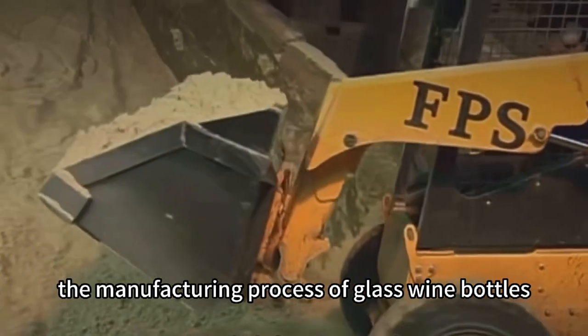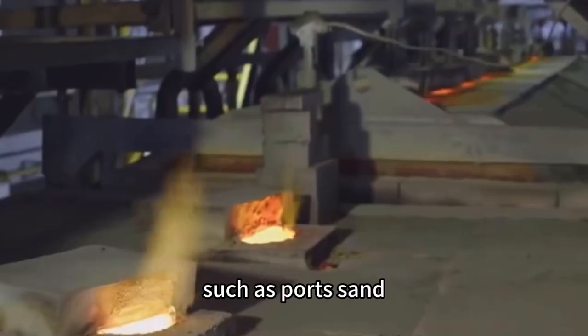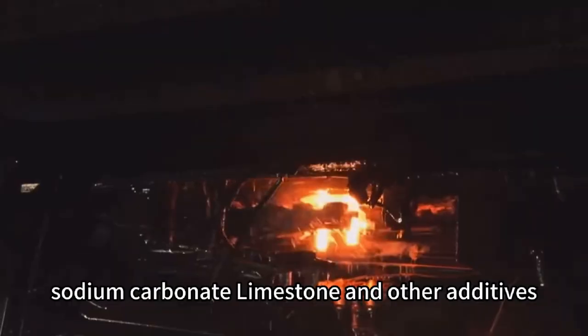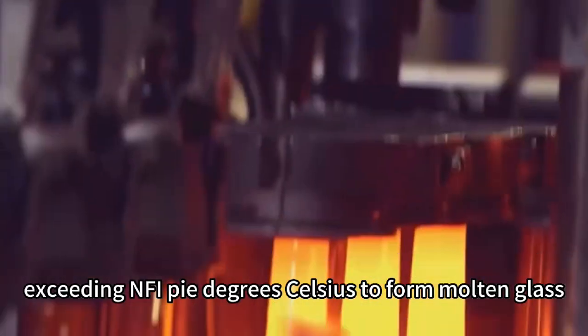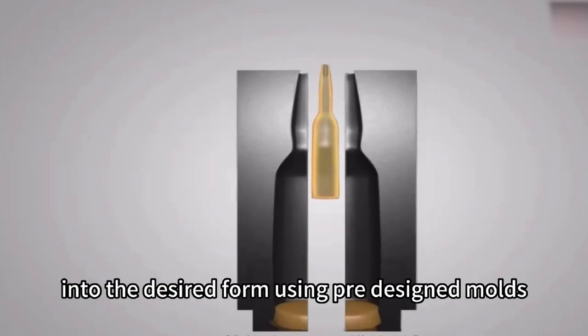The manufacturing process of glass wine bottles involves precise proportioning of raw materials such as quartz sand, sodium carbonate, limestone, and other additives. These materials are melted at high temperatures exceeding 5 pi degrees Celsius to form molten glass, which is then shaped into the desired form using pre-designed molds.